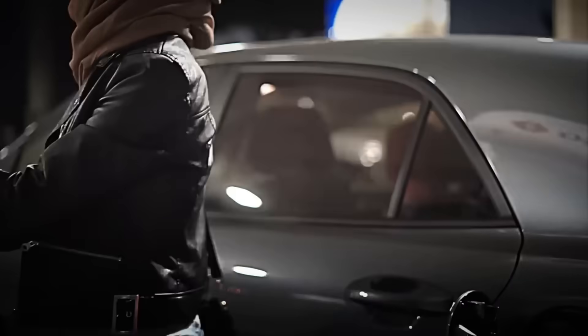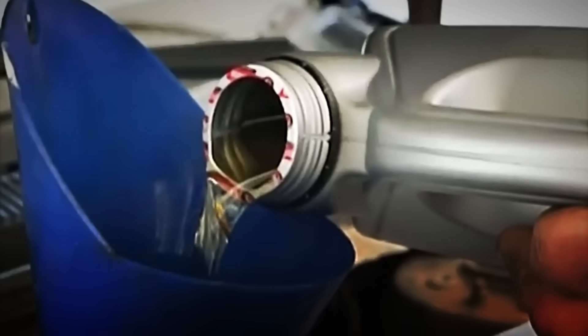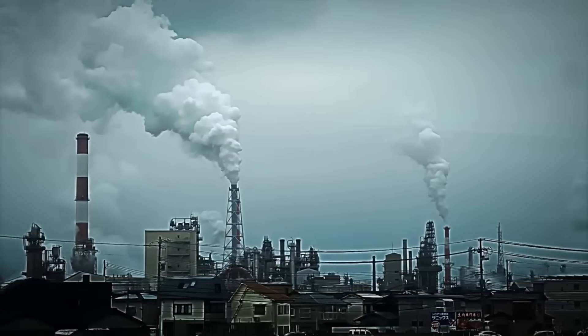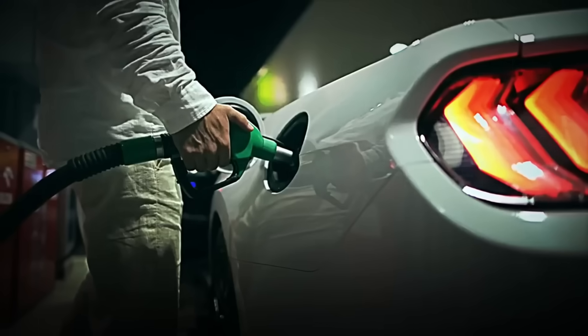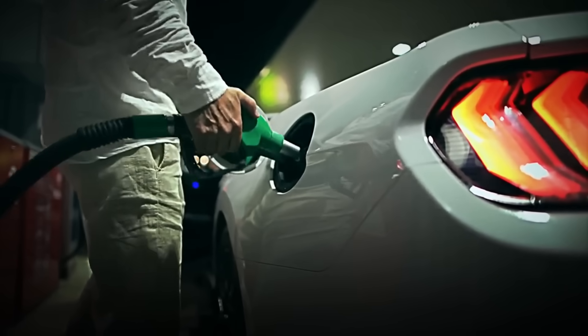With this final blend, the gasoline now has everything — power, efficiency, cleanliness, and durability. But before reaching your vehicle's tank, it still has one last test to pass: a rigorous quality control that ensures every drop meets the high expectations of a premium fuel.